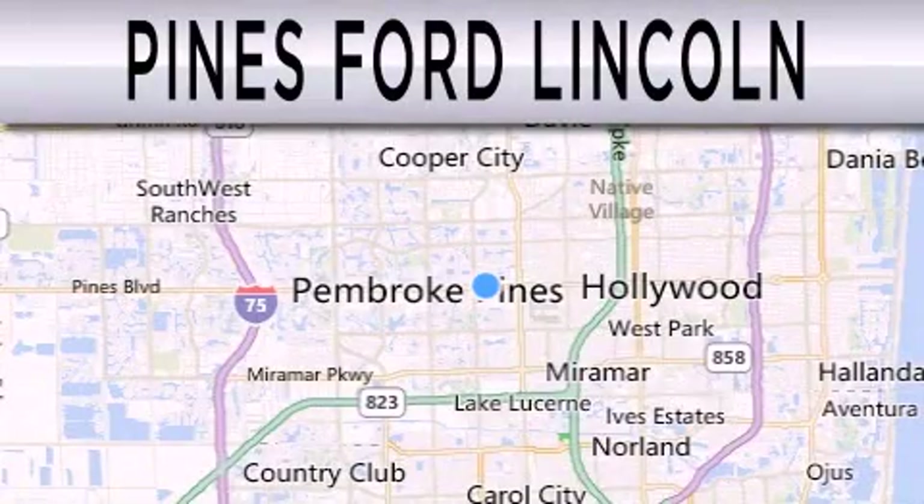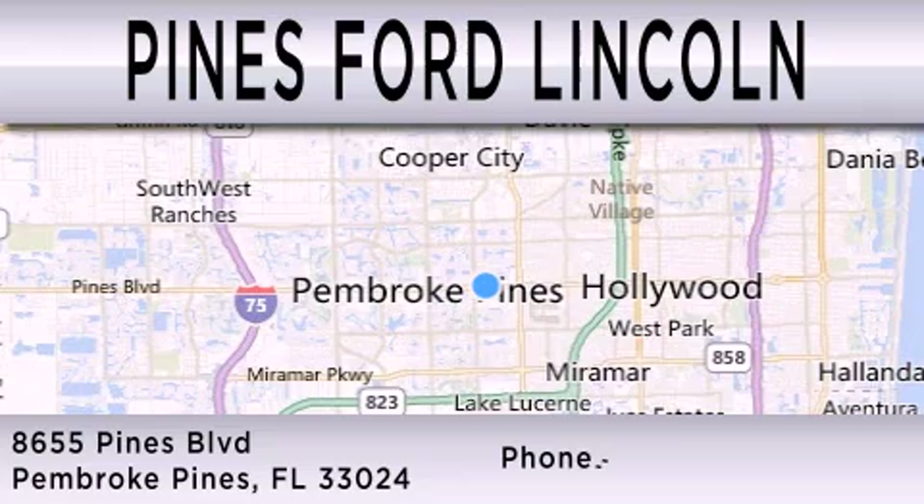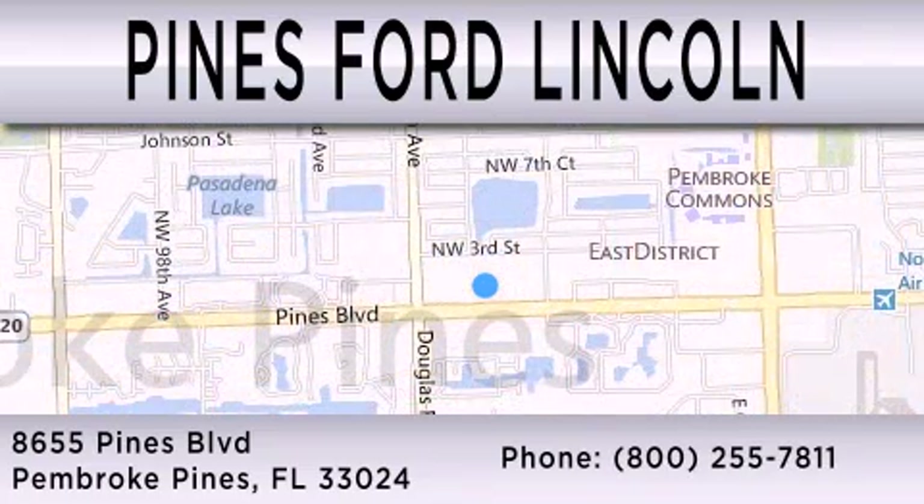Pines Ford Lincoln is dedicated to doing everything possible to ensure that the experience you have selecting your next vehicle is as pleasant as possible. We are located at 8,655 Pines Boulevard in Pembroke Pines. Enjoy!